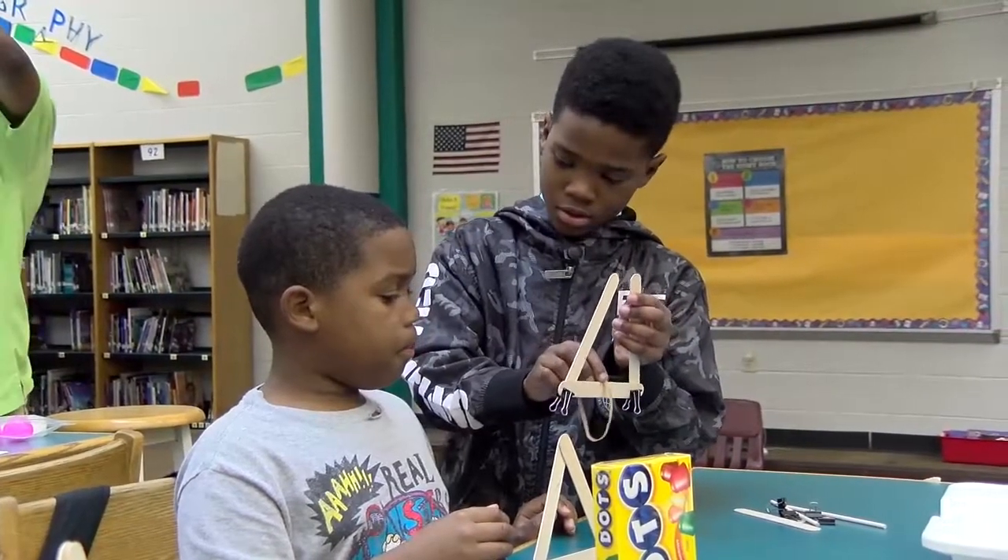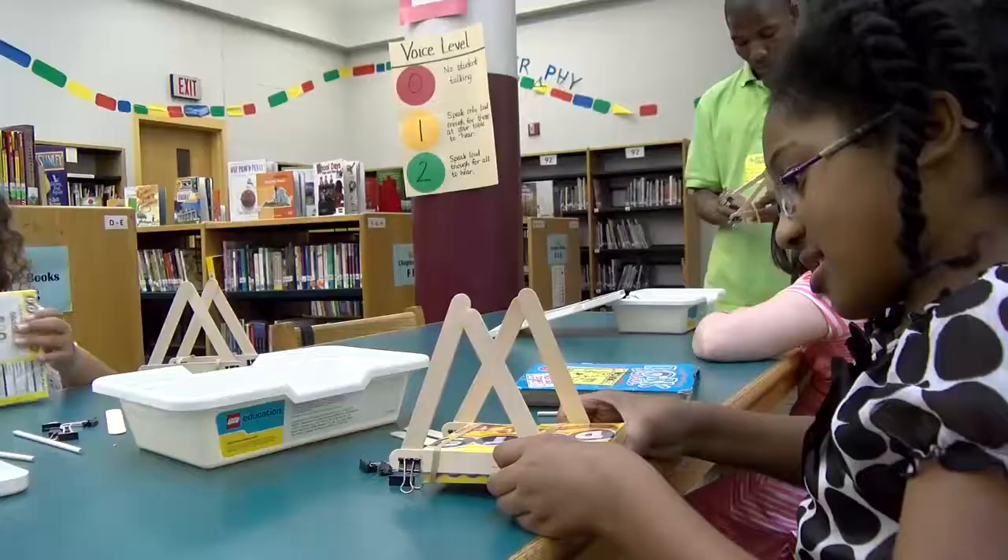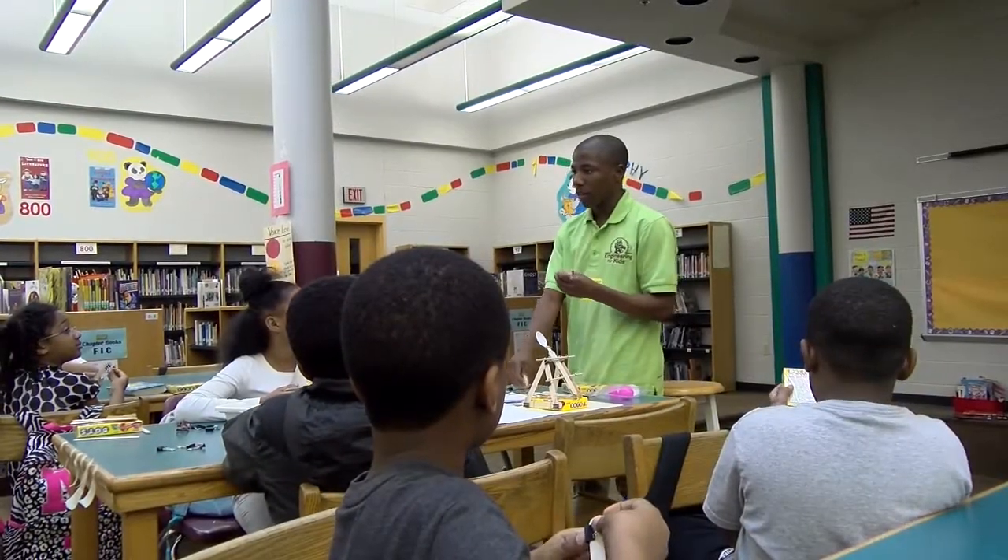The kids are having so much fun they don't even realize that they're learning. Today the students are building catapults. They are using hands-on activities and projects to reinforce their science and math concepts that they learn in their classroom.